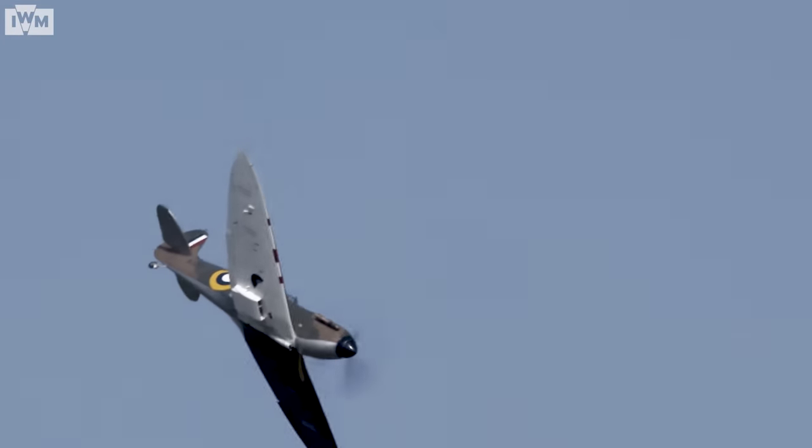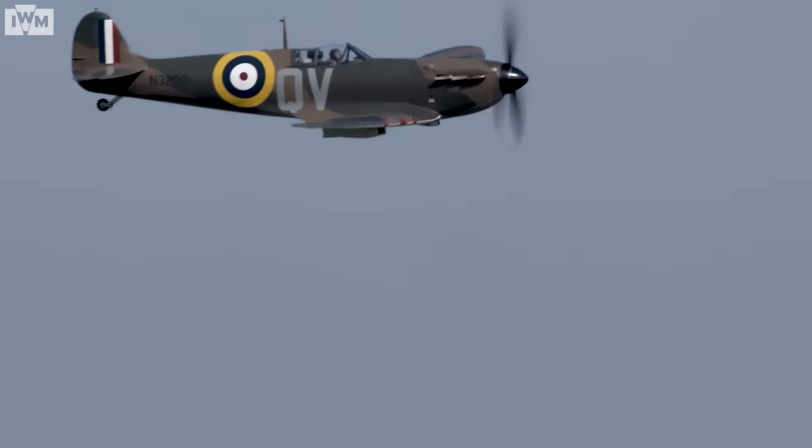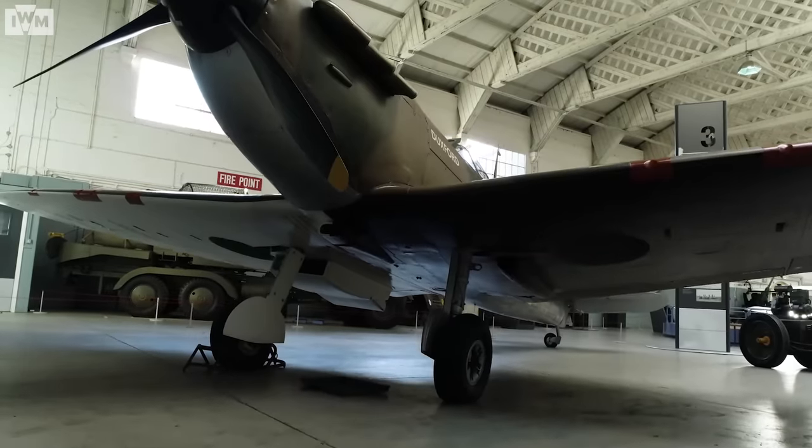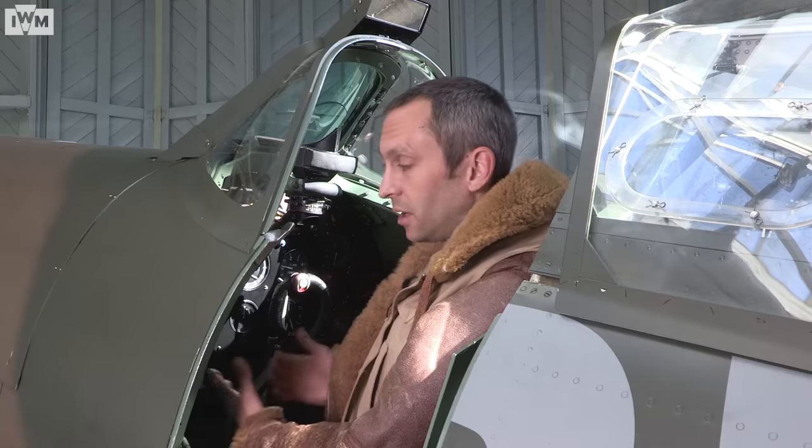The Spitfire was elite in terms of technology within the RAF. It was replacing biplane aircraft with fixed undercarriage, so a lot of things had to be taken into consideration by the pilots learning to fly these new fast fighters.